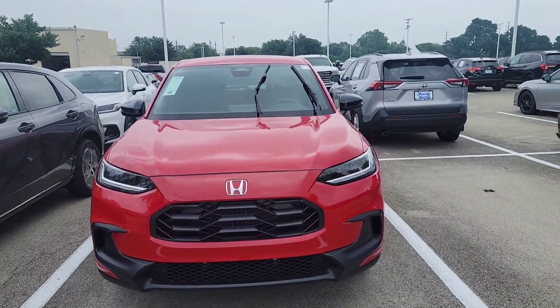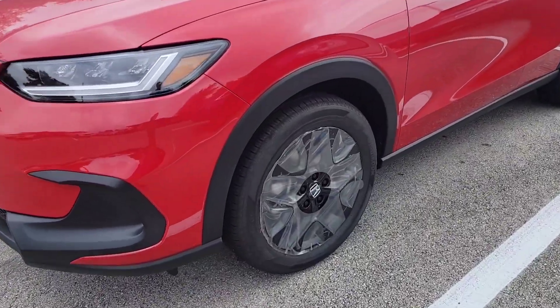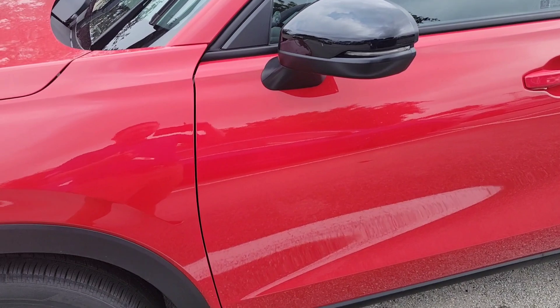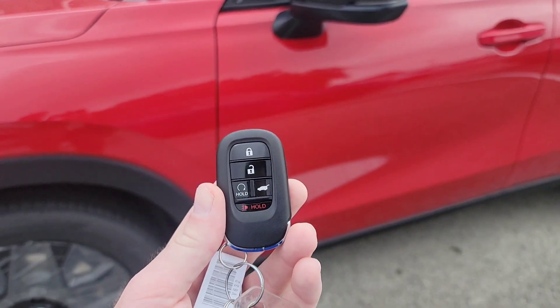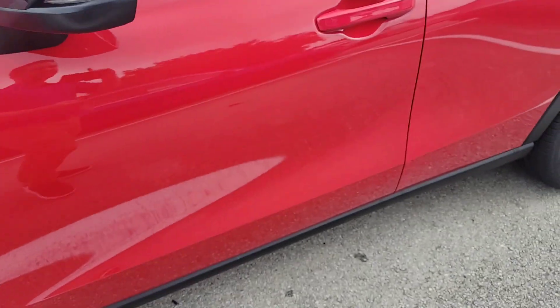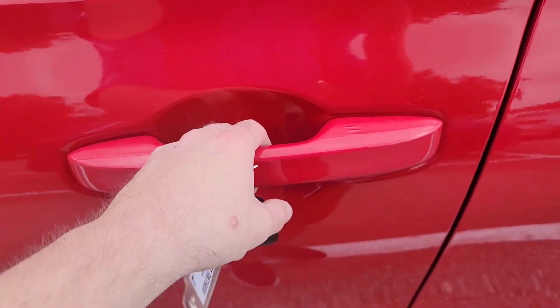This is so new we haven't even inspected it yet — it still has all of its plastic on it, including plastic on the tires. It comes with a remote starter equipped key, can also open the trunk remotely, has a panic button, and keyless entry so the door will unlock whenever you put your hand on it.